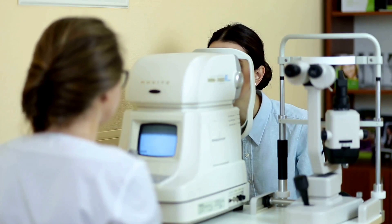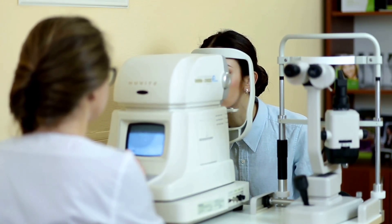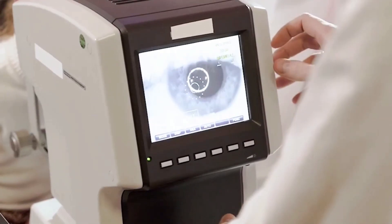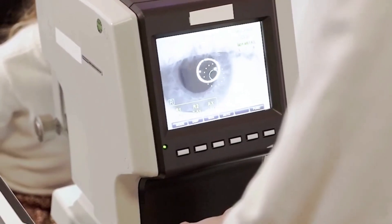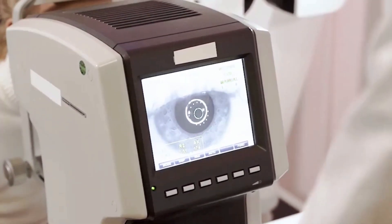Most glaucoma screenings rely on two main tests: measuring eye pressure with a puff of air, a procedure known as tonometry, and mapping your peripheral vision with a visual field test. These are the standard tools used in clinics around the world, and for decades they've been the backbone of glaucoma detection.